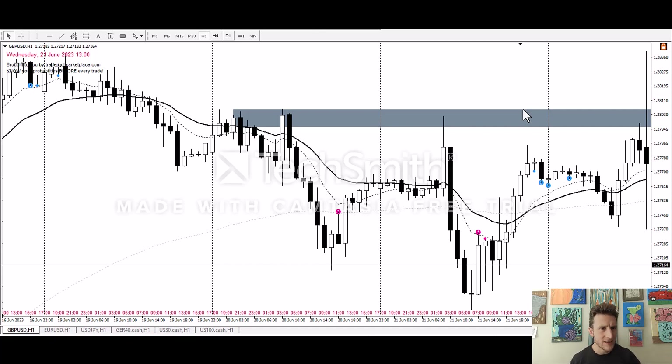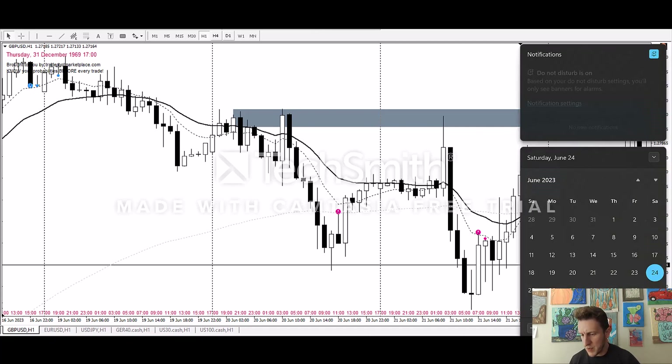Hello AMES traders! Happy Saturday wherever you are. We are going to do a market recap — welcome to our market recap of the week of June 19th through the 23rd.